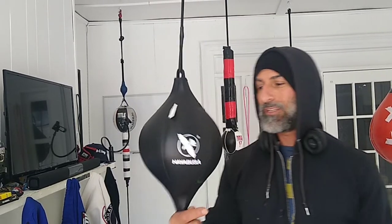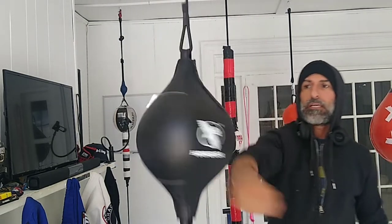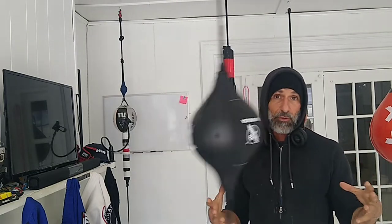Guys, what's going on? Today I want to do a quick review of this Hayabusa Double End Bag that I just got. I did some footage of me using it and messing around with it just a little bit so you can see how it moves. I have to tell you that this is definitely, by far, one of the most fun Double End Bags I've ever used.